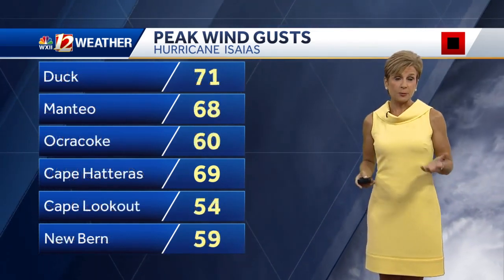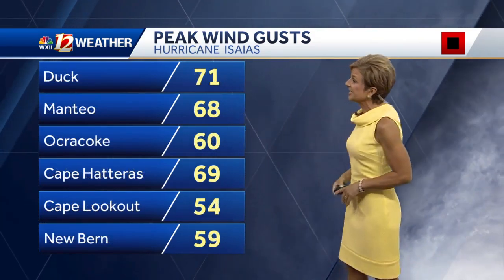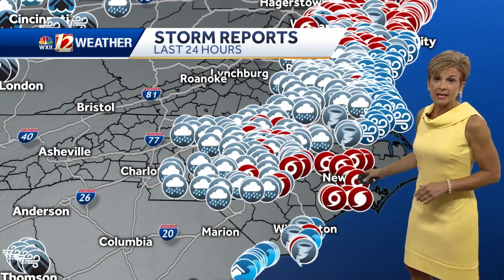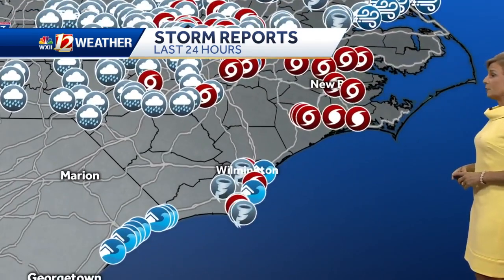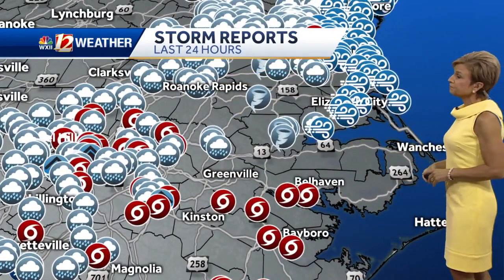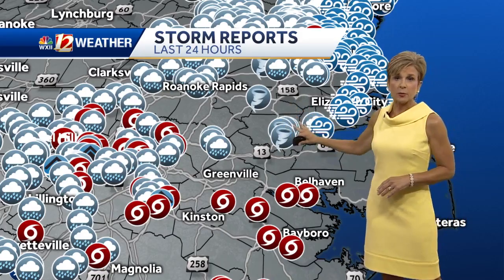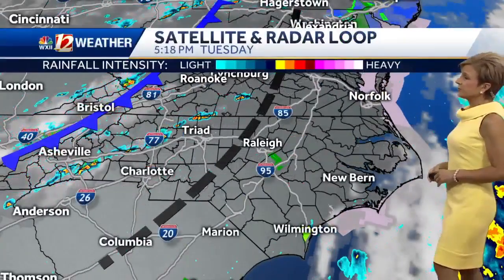Wilmington saw 74, Wrightsville Beach at 69. We had 71 at the Pier at Duck, Manteo along the Outer Banks at 68, and 69 at Hatteras. You can see not only wind but rain reports, tornado reports, and wind reports. We had a few tornado reports down in the Wilmington area moving northward, a few also just north of Greenville, just northwest of Plymouth — that tornado in Windsor in this area — and then all the wind damage right on up the eastern seaboard.